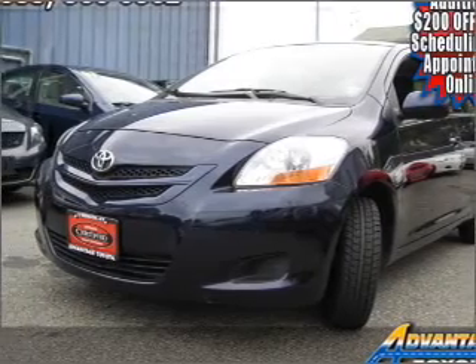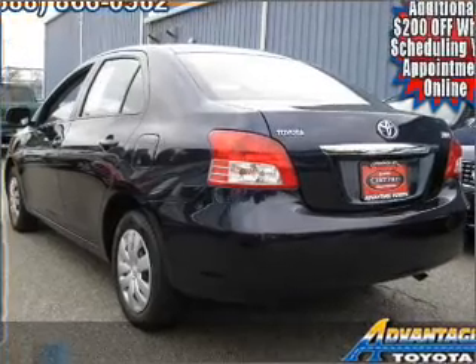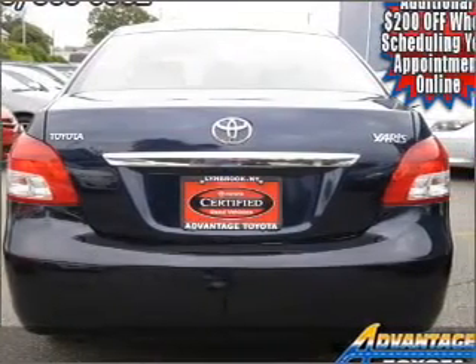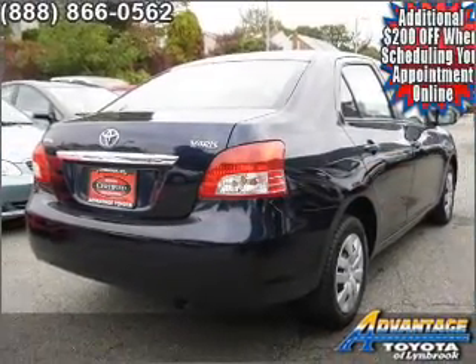Take a look at this 2007 Toyota Yaris Base N80L that just came into Advantage Toyota. This four-door sedan comes equipped with four speakers and provides you with a sense of security with its safety features, including front ventilated disc brakes, passenger airbag and more.